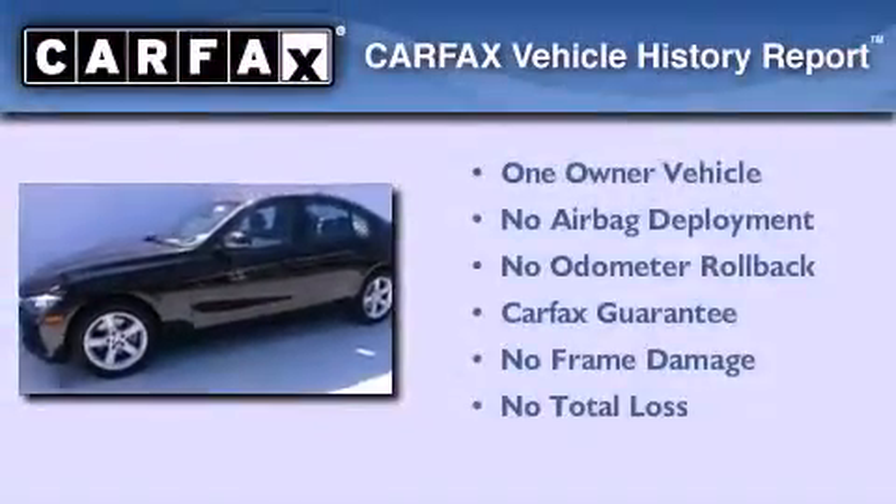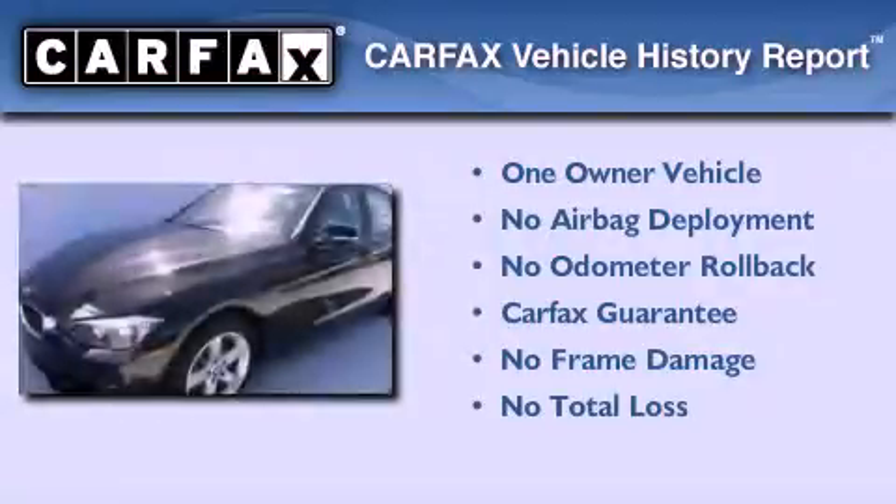This BMW has had only one owner and it qualifies for the Carfax buyback guarantee.